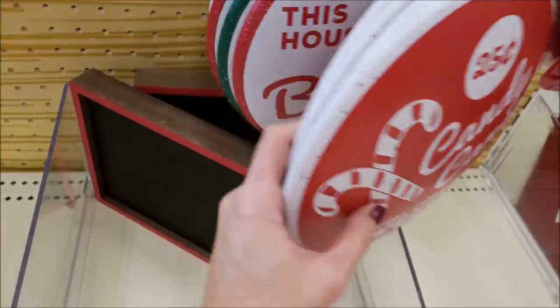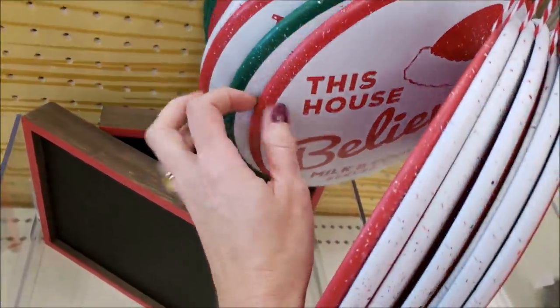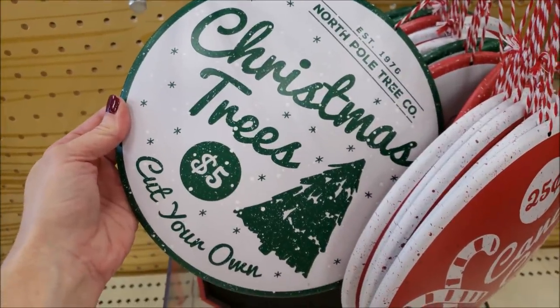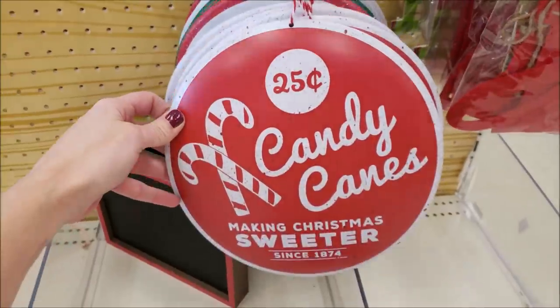These candy canes — this is metal circle wall pan decor, they're three dollars. They're very vintage and throwback. That one's candy cane, 25 cents. This one says 'This House Believes' with the Santa hat. And then this one was really cute with the Christmas trees — five dollars, 'Cut Your Own Tree.' I really like that one and I think that one's going to be hot.